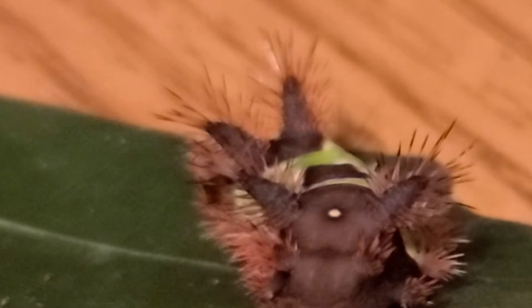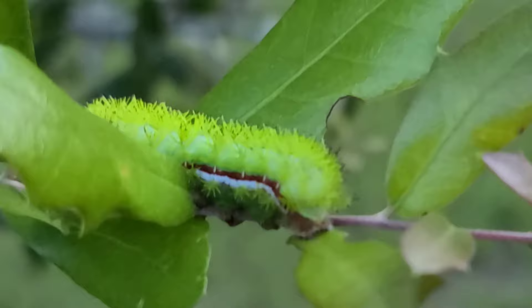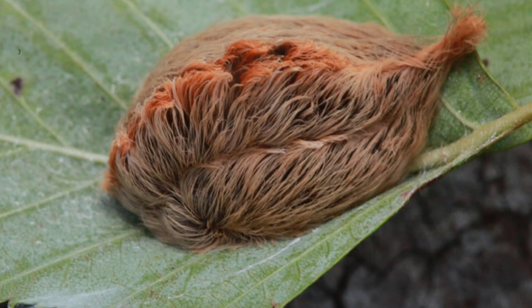Some of the other caterpillars you might find here in Florida that produce a sting would be the lo moth caterpillar, the dagger moth caterpillar, the saddle caterpillar, and also the pus caterpillar — which is probably the most painful stinging caterpillar species. However, I have not been stung by the saddle caterpillar, so I will induce a sting here today.